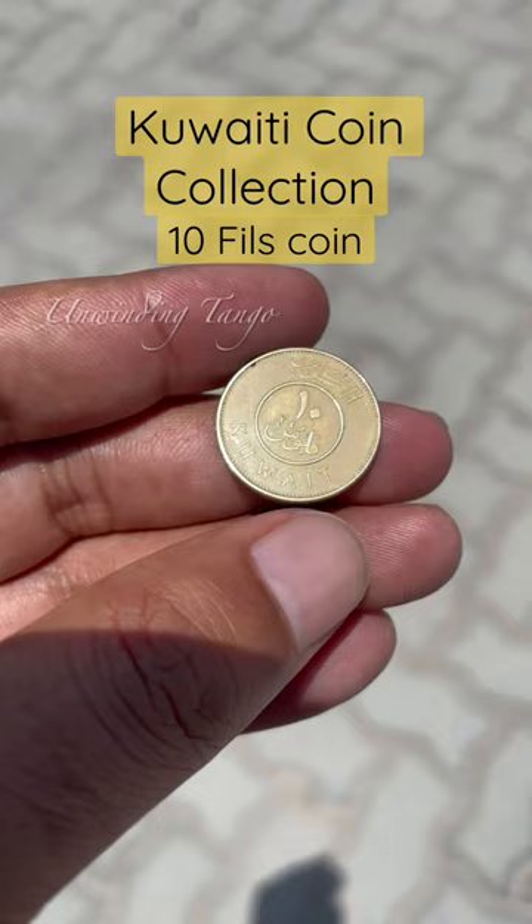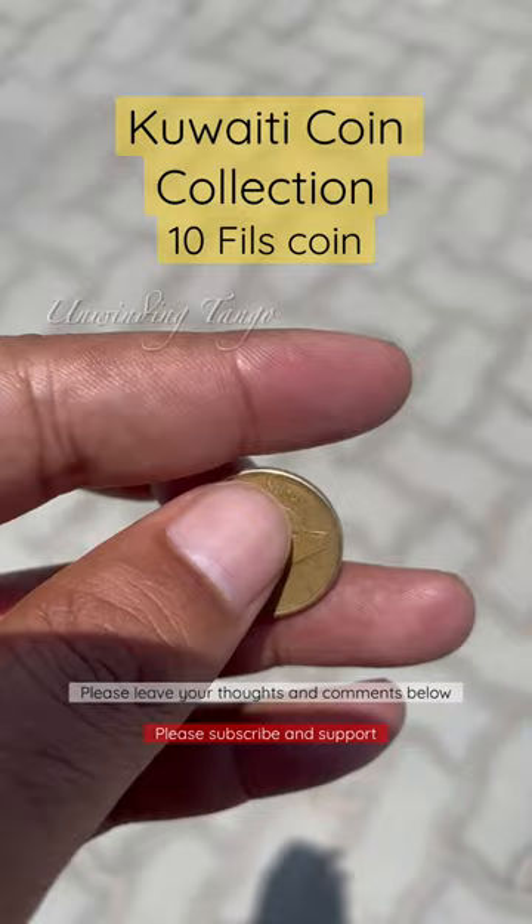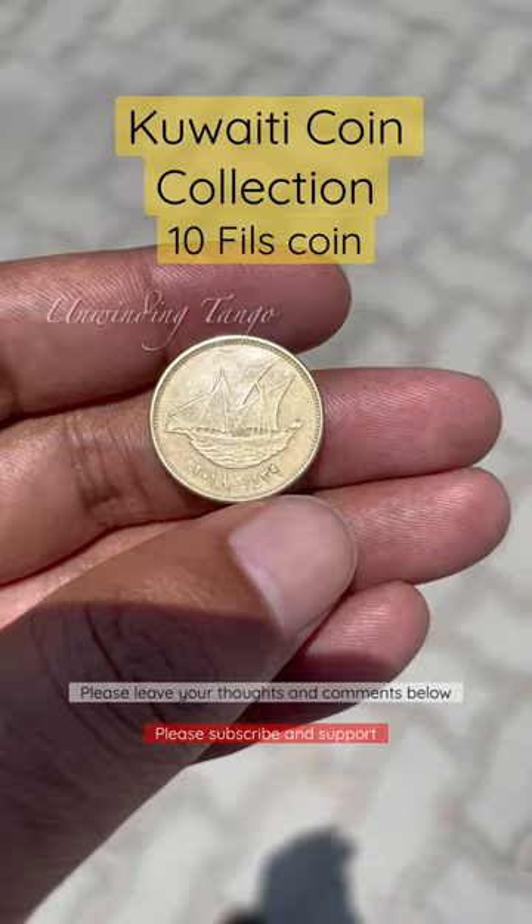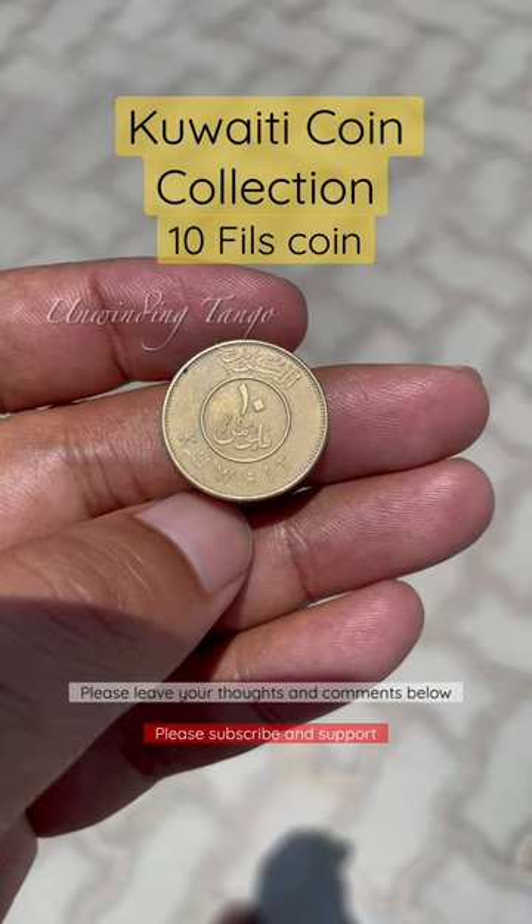Kuwait is a very small Arab country and has the most valuable currency in the world. One Kuwaiti Dinar is equivalent to 3.27 US dollars. One Kuwaiti Dinar is subdivided into 1,000 fils. The Dinar was introduced in 1961 to replace the Gulf Rupee, equal to the Indian Rupee. The newest series of coins has been minted since 2012.